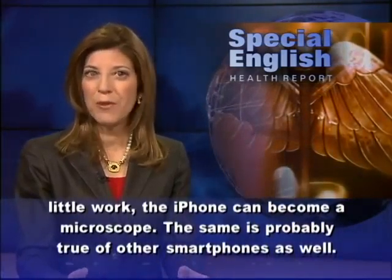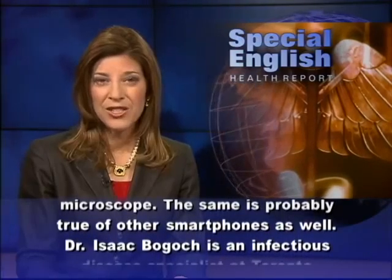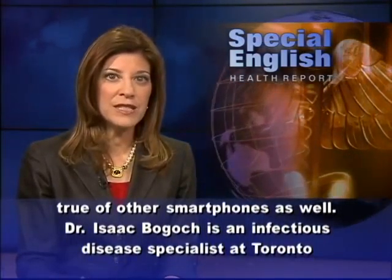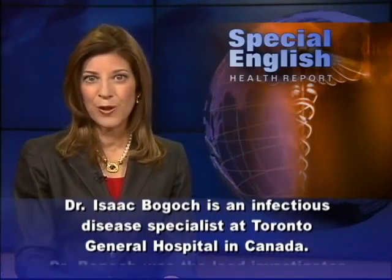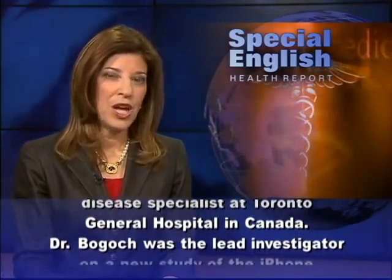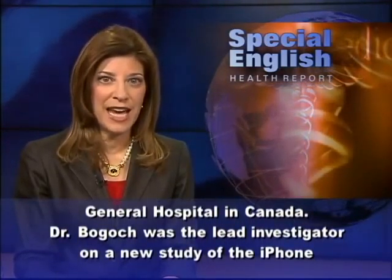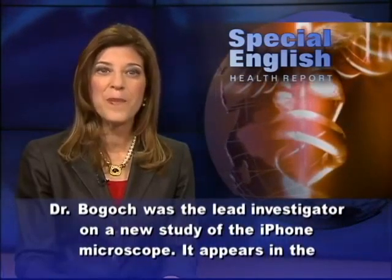The same is probably true of other smartphones as well. Dr. Isaac Bogosh is an infectious disease specialist at Toronto General Hospital in Canada. Dr. Bogosh was the lead investigator on a new study of the iPhone microscope.